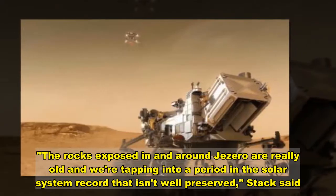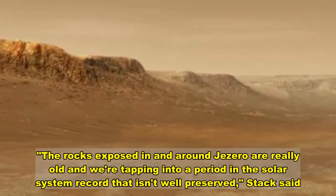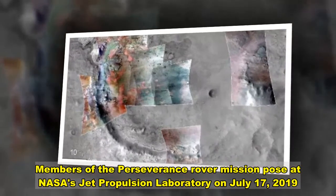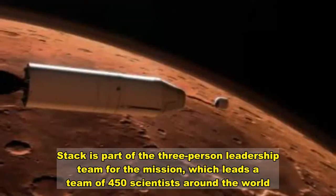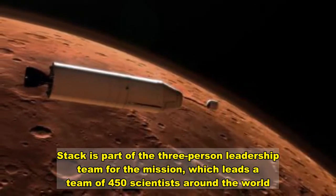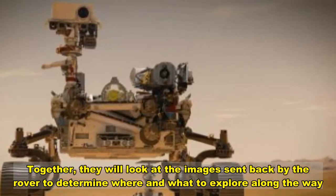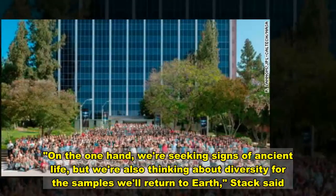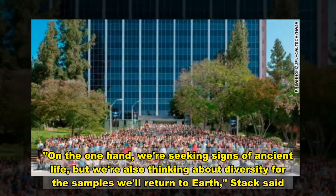The rocks exposed in and around Jezero are really old, and we're tapping into a period in the solar system record that isn't well preserved. Stack is part of the three-person leadership team for the mission, which leads a team of 450 scientists. Together they will look at images sent back by the rover to determine where and what to explore. On the one hand, we're seeking signs of ancient life, but we're also thinking about diversity for the samples to be returned to Earth, Stack said.